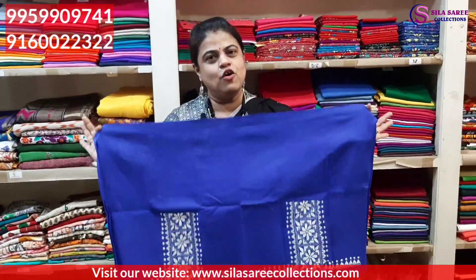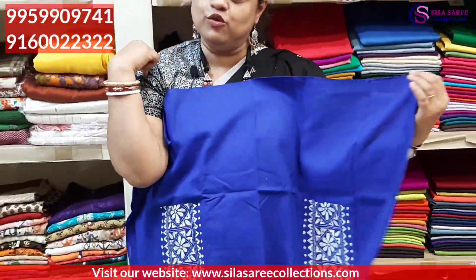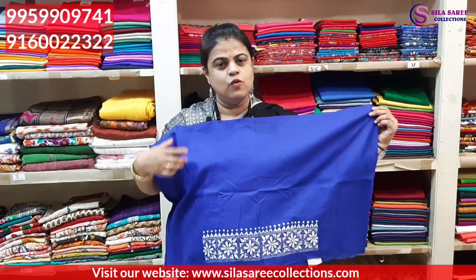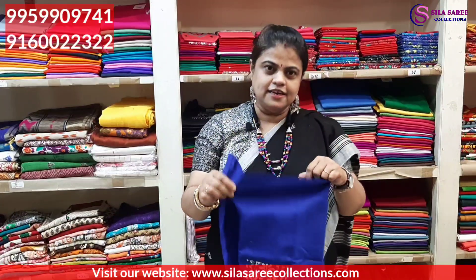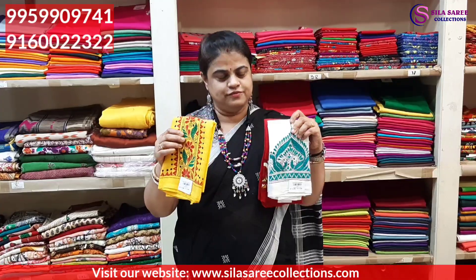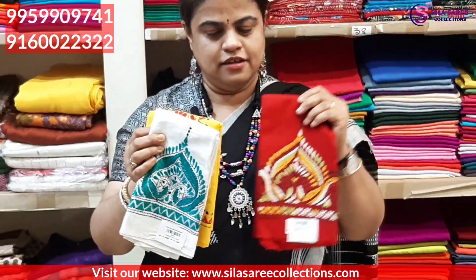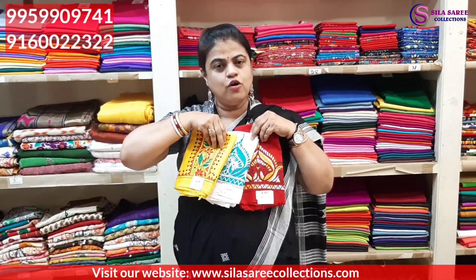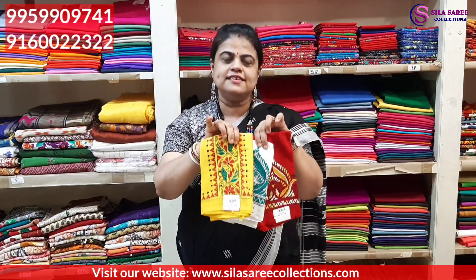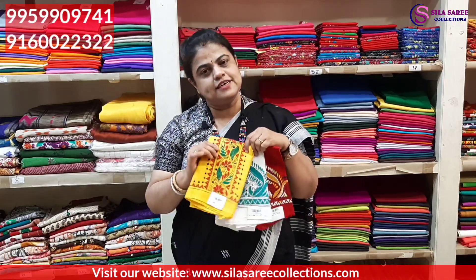Now showing some blouse pieces. PO cotton blouse pieces at ₹160 per meter — 1 meter. The design comes on the sleeves — two sleeves — and on the back side and waist side. Only ₹160, PO cotton, 1 meter. Variety colors available: yellow, white, and red. Pure cotton, hand woven. These blouse pieces can also be used as return gifts.